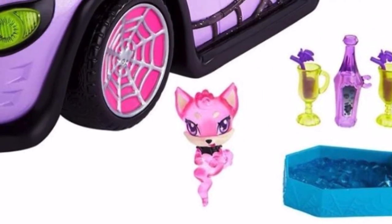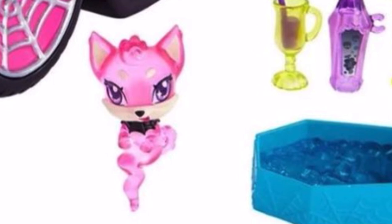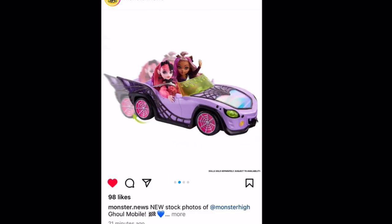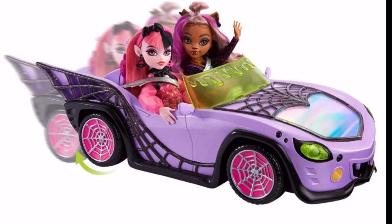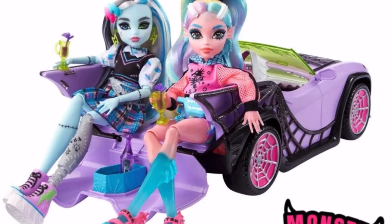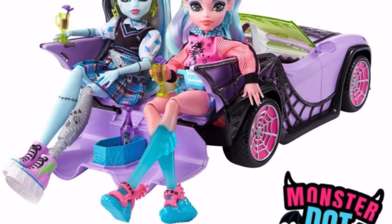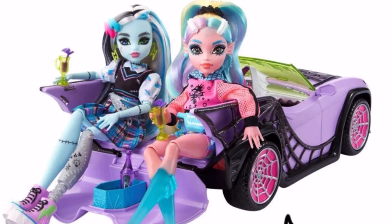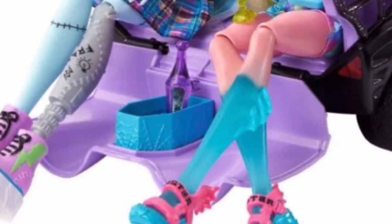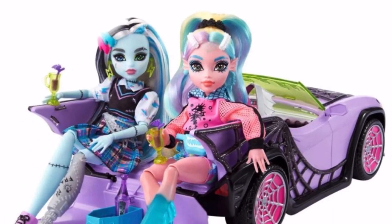Overall it's a really nice looking car. It comes with accessories like a little ice box for drinks, bottles with little umbrellas, and even an exclusive pet. With dolls inside, the car looks a little small in scale — it's a bit tight — but it's still a good size. There's a cool feature where you can pull out the trunk and it turns into a little lounging area. The ice box fits right in there — it looks really awesome.